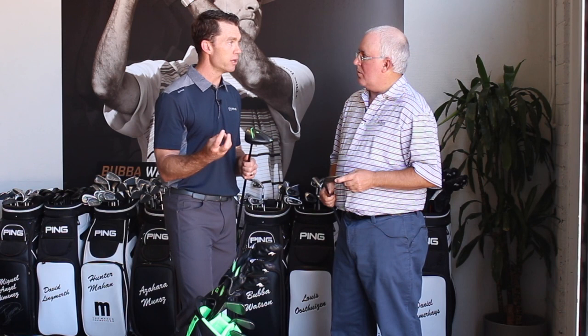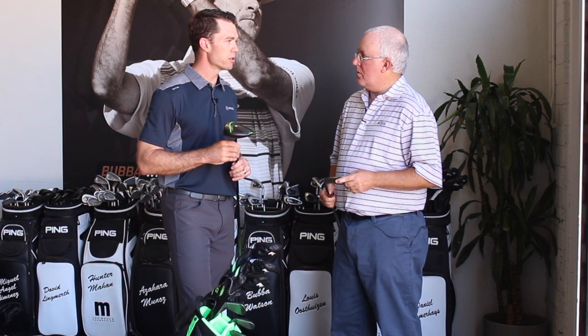The result is a completely new fitting chart and fitting information based on that junior-specific research. Great stuff, Marty — thanks for filling us in.